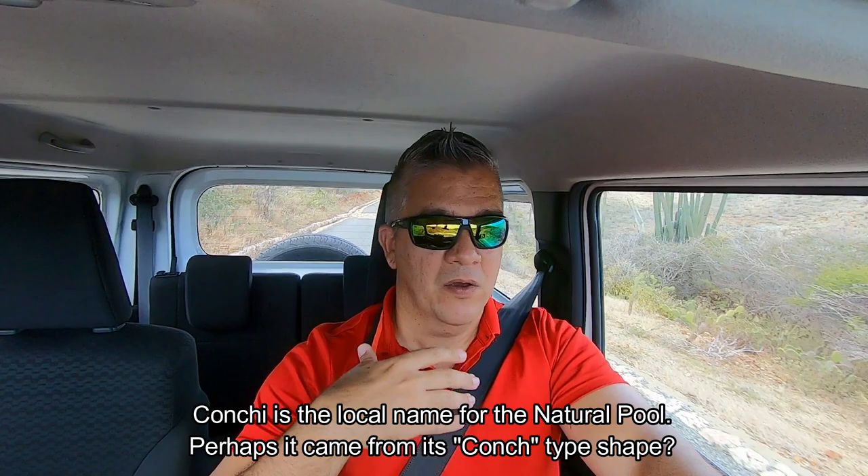If you haven't visited, you should take a day to visit this park — there are so many areas to explore. Maybe you've been to Conchi, which you might know as the natural pool; that is now part of the park too and you do need to pay an entrance fee to get there.